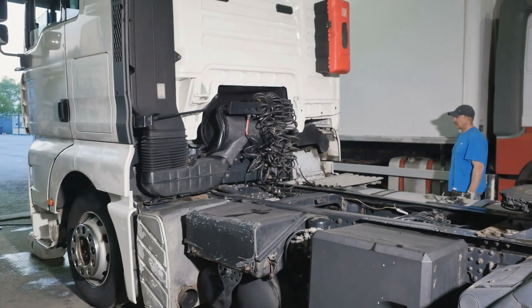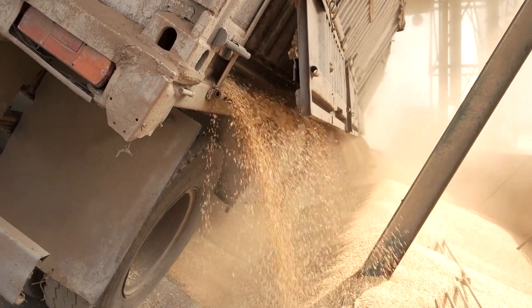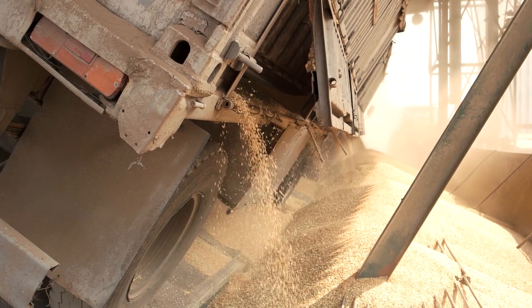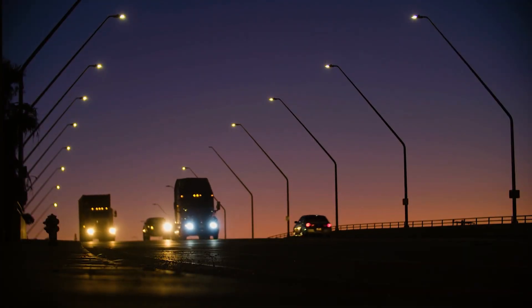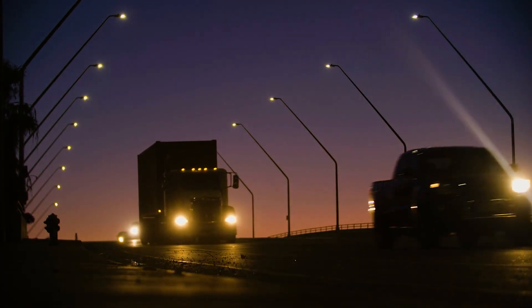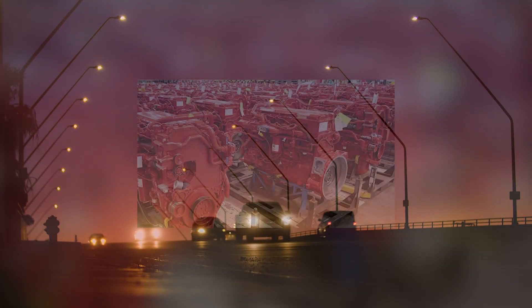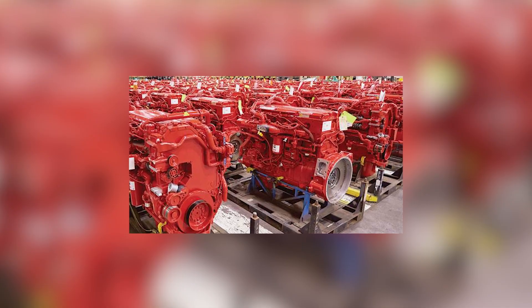Some pull grain trailers and livestock through the plains. Some haul logs down mountain grades. Others sit ready in vocational roles, waiting for the next call to earn another paycheck. The paint fades, the cabs rust, and the miles stack higher than anyone imagined when these engines were young. But when the key turns and the starter engages, the Big Cam almost always answers with the same confident rhythm it had decades ago.